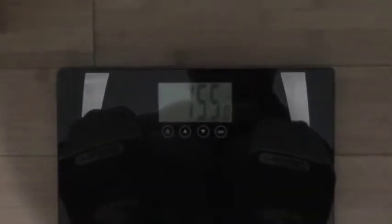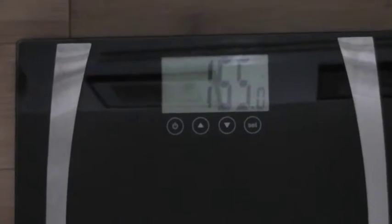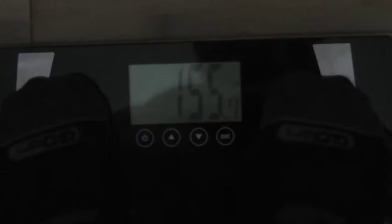As you can see, I'm at 155. So almost a 13 pound weight gain. Let's take a look one more time — always like to do things twice. 155.0 pounds, from 142.6 to 155.